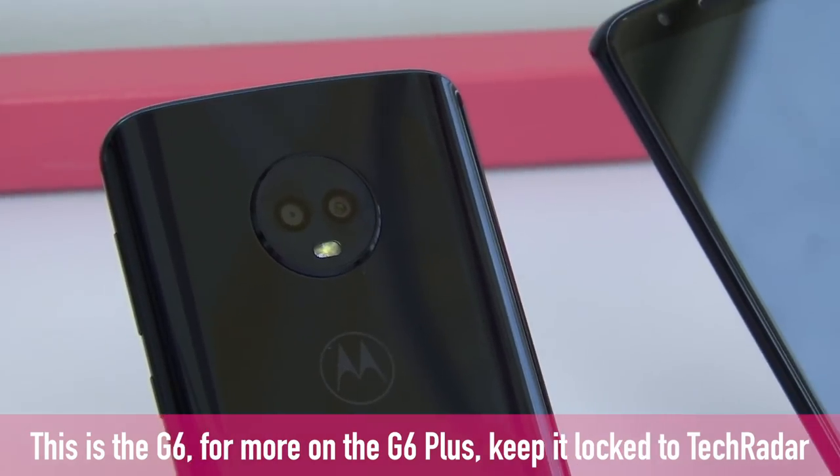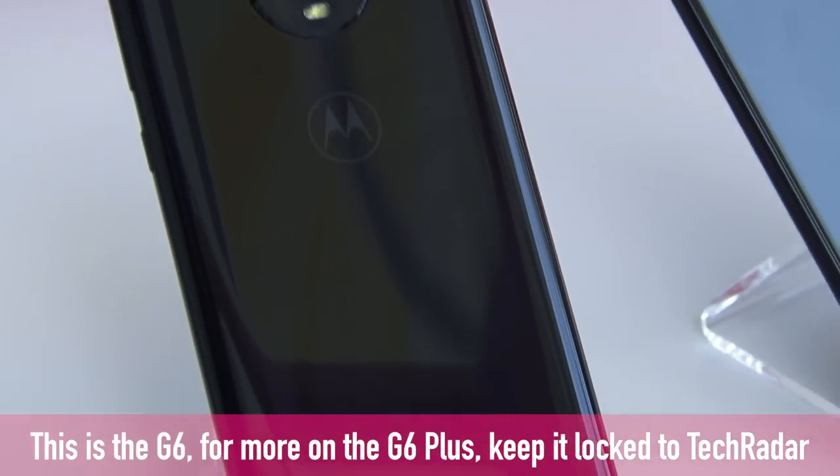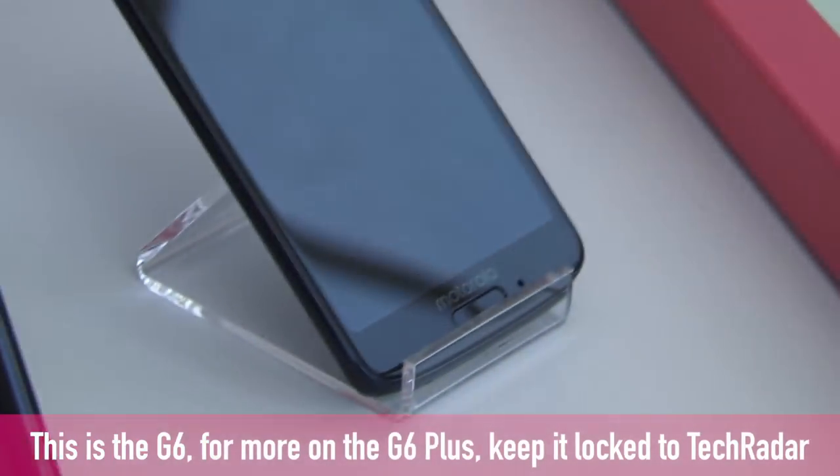As for the G6 Plus, this is the one to watch if you want ultimate G series power. However, this device will not be coming to the US. Loaded up with the Snapdragon 630 processor, this has either 4 or 6GB of RAM, and on top of that, 128GB of optional storage — that's flagship-beating.